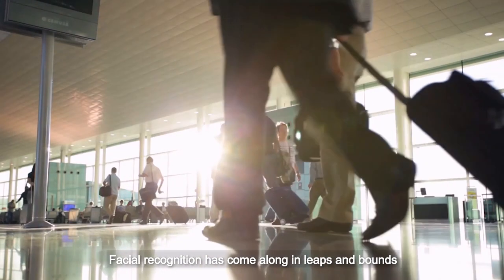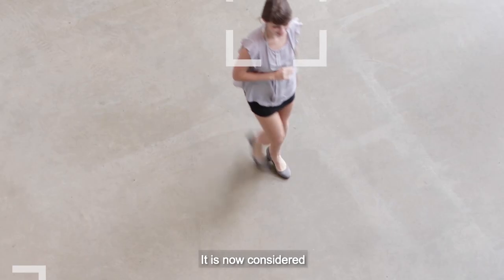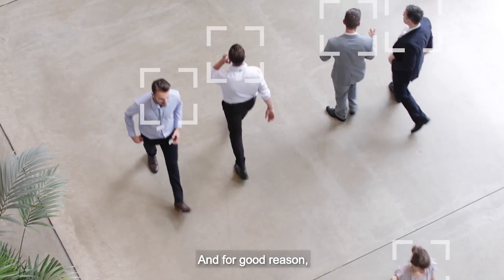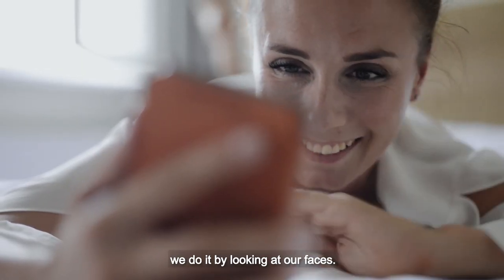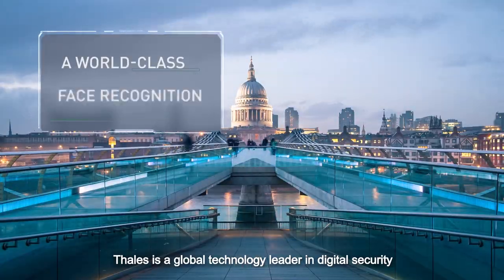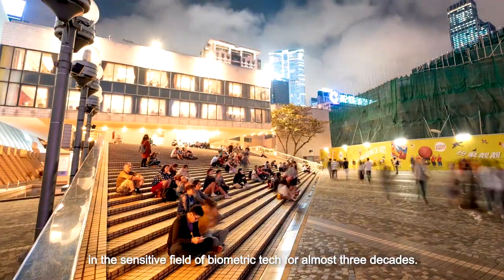Facial recognition has come along in leaps and bounds since its invention in the 1970s. It's now considered to be one of the most natural of all biometric measurements — we don't recognise ourselves by looking at our fingerprints, we do it by looking at our faces. Thales is a global technology leader in digital security and has been specialising in the sensitive field of biometric tech for almost three decades.